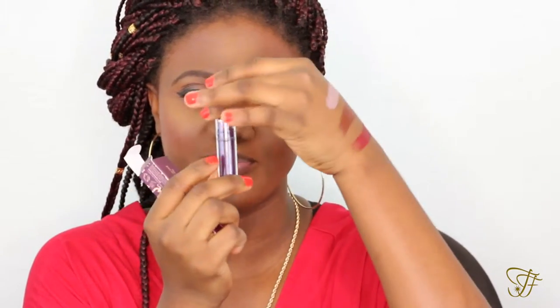Finally, this is the last one and it's called Lamour. It's kind of like a matte red with a purple undertone — not a bright red, but a matte red-purple undertone kind of looking lipstick, and this is what it looks like.